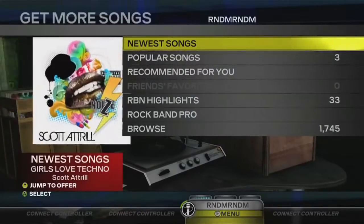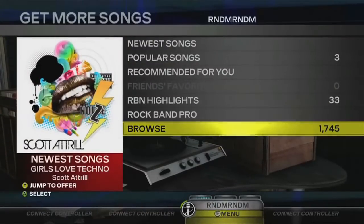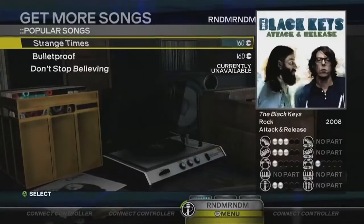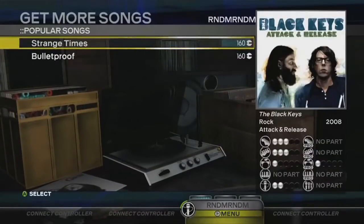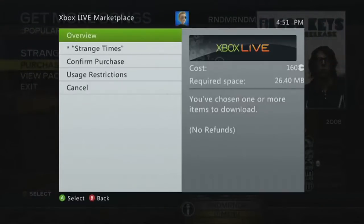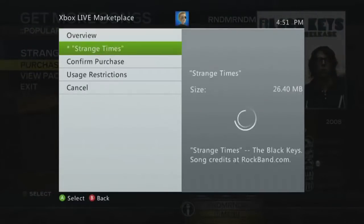Now that you're in the Music Store, you can browse, preview, and purchase any music you'd like. Follow any system prompts to complete your purchases.